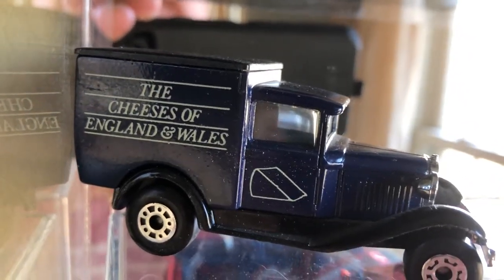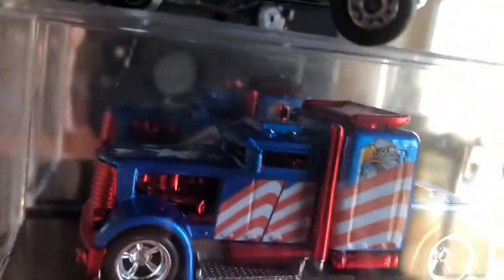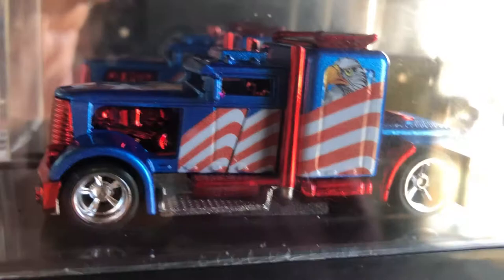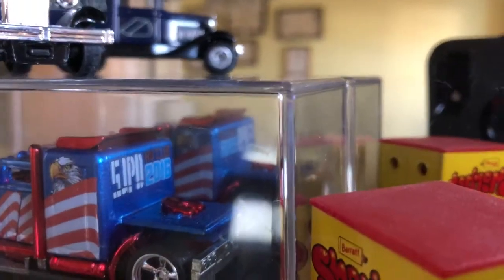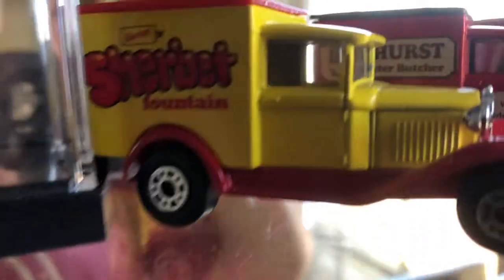On the next-to-last shelf there's advertising for cheese of England and Wales, and there's a South Jersey Pennsylvania Delaware Hot Wheels Club custom Convoy — a custom-made truck from two years ago, not this past year but the year before. And there's another one in the back, plus more Model A's.